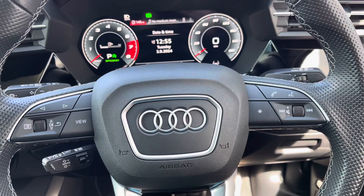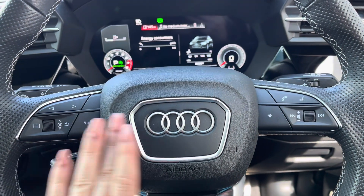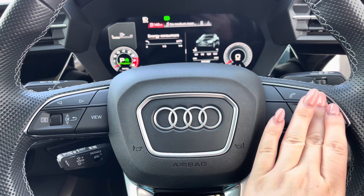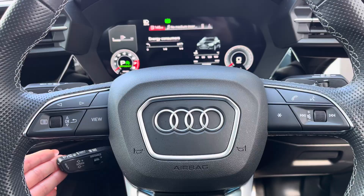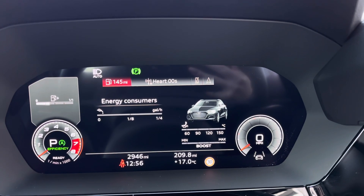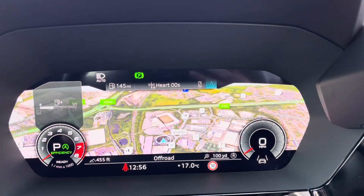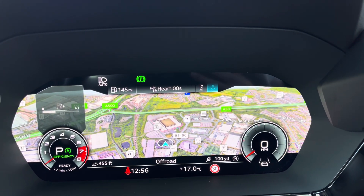Behind the wheel you have the 3-spoke multifunction steering wheel with controls to the Audi virtual cockpit right at the driver's fingertips, and gear shift paddles for a more convenient drive. The Audi virtual cockpit displays key features in the driver's view, such as a wide view of the navigation map, so no need to take your eyes off the road.